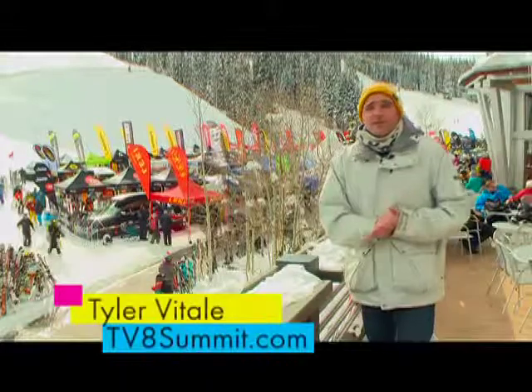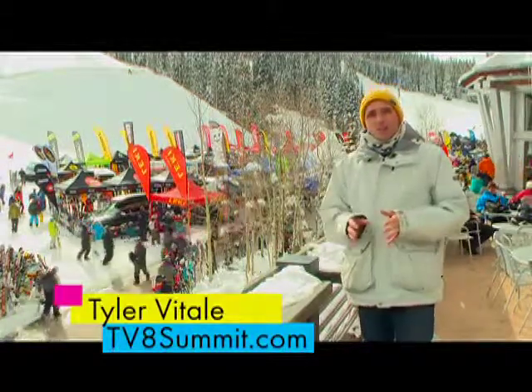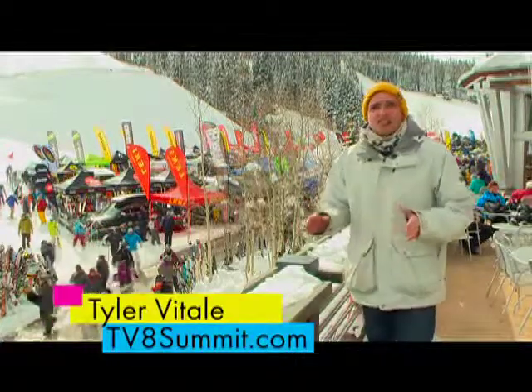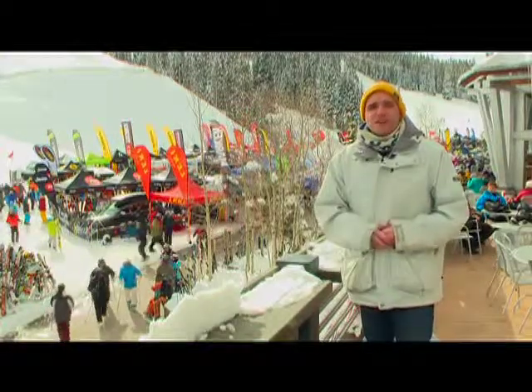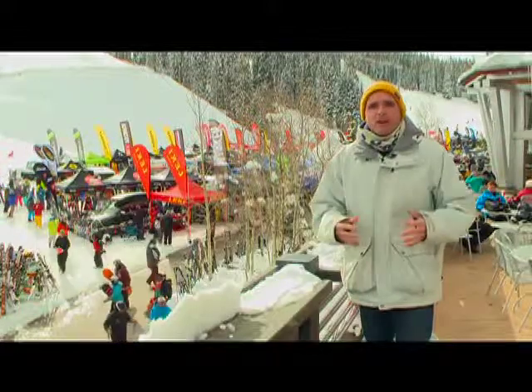Hey there, it's Tali Vitali with TV8 Summit, Summit Sunrise and Late on 8, hanging out here at Center Village at Copper Mountain for the On Snow portion of the 2014 SIA Expo. Lots of companies are out here showcasing what they have coming out for the next winter season. This is your sneak peek at the latest in technology on the On Snow equipment and outerwear. So let's head down there and take a look at one of those companies.